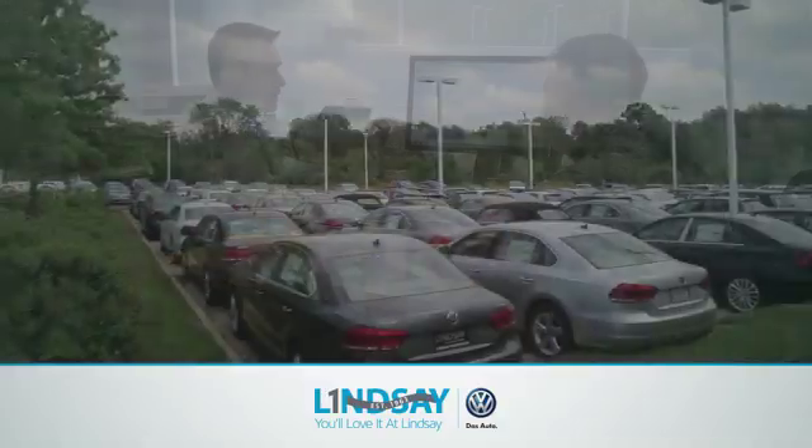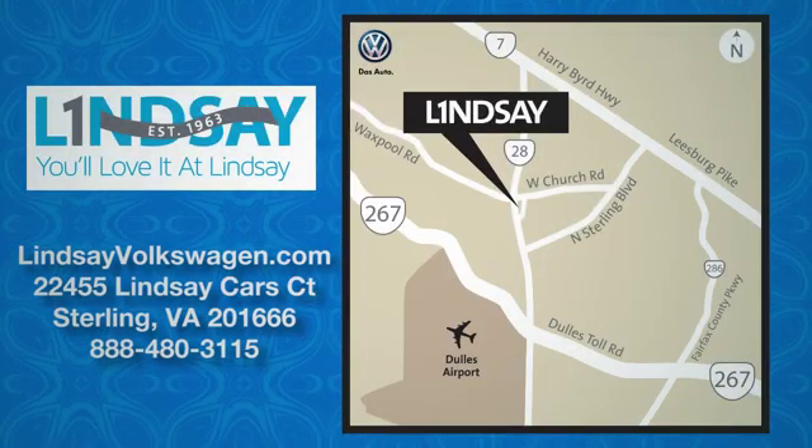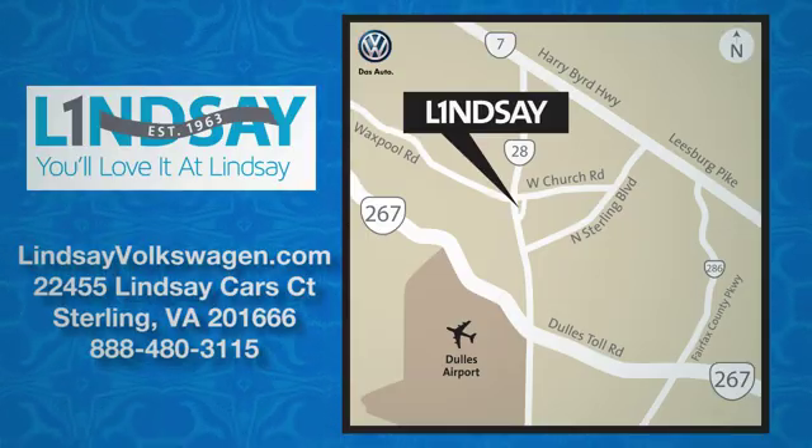Lindsay Volkswagen of Dulles — number one in sales, customer satisfaction, selection, and price. We are conveniently located at 22455 Lindsay Cars Court in Sterling, Virginia.